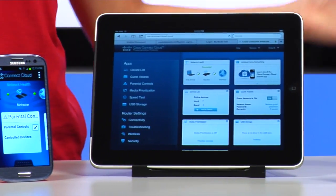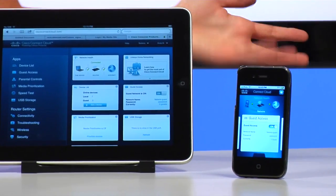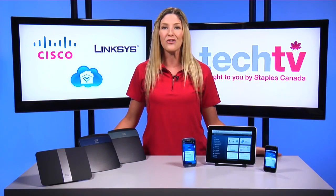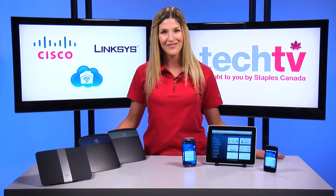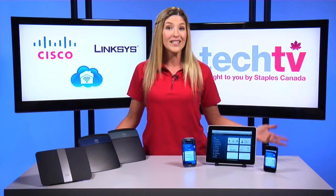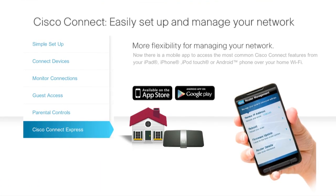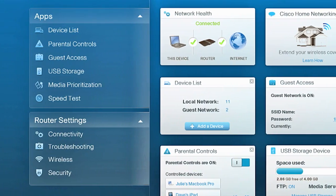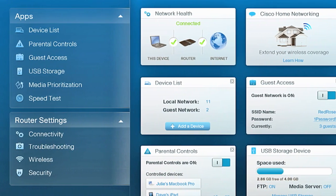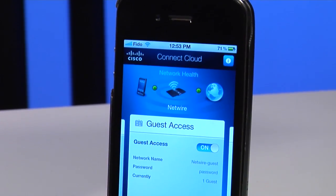Cisco Connect Cloud gives you secure access to your home network from a browser or mobile device. You can access your home network from work, on vacation if you're lucky enough to get one, or anywhere you have internet access. By using the Cisco Connect Cloud mobile app for iOS or Android, you can troubleshoot from afar by checking the connection status of your device or giving guests access to internet without even being at home.